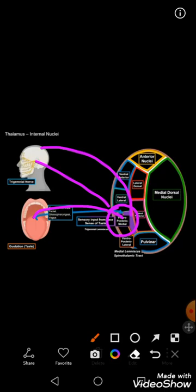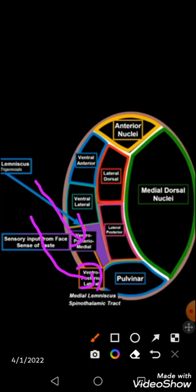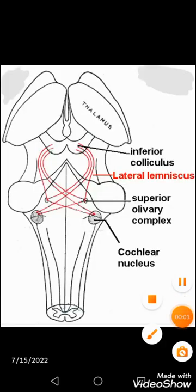Both nuclei relay information from the face, head, and gustatory sensations of the tongue region to the post-central sensory cortex. To summarize: the ventral posterior lateral nucleus relays pain, touch, and temperature sensory information to the somatosensory cortex, while the ventral posterior medial nucleus relays sensory and gustatory information from the face and tongue to the sensory cortex.